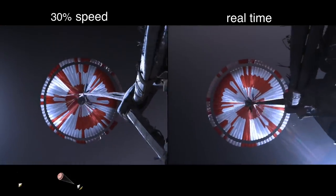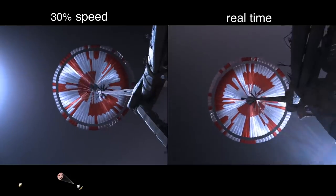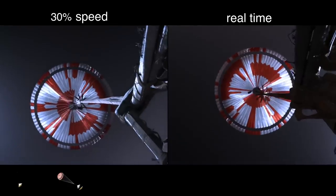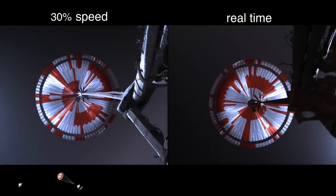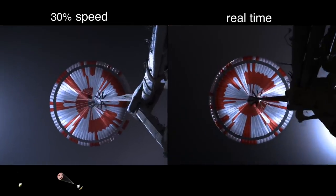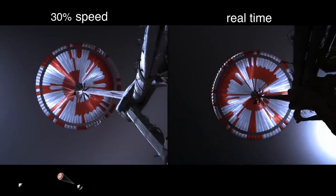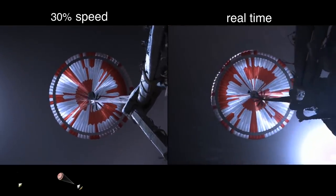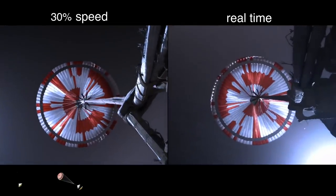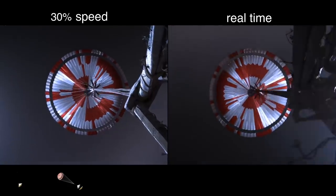The other thing mentioned during the press conference was that there is a secret message encoded in the parachute. For engineers studying the deployment, these patterns help figure out the geometry of the parachute as it deploys. But they encoded a message in there, rather like how they encoded Morse code for JPL into the wheel tracks of the Curiosity rover. I'll explain it after I show the rest of the video, in case you want to figure it out yourself.